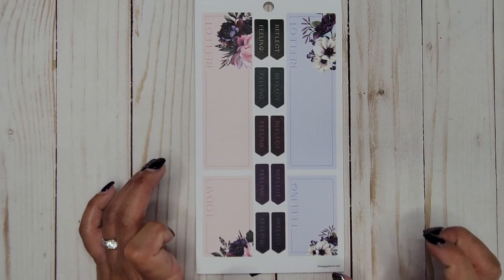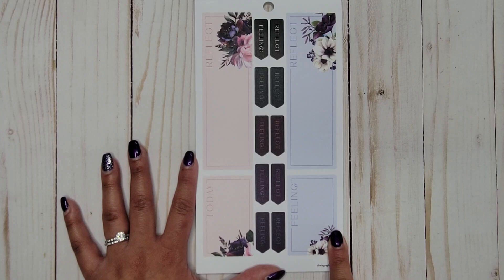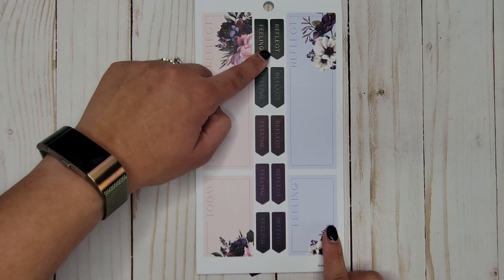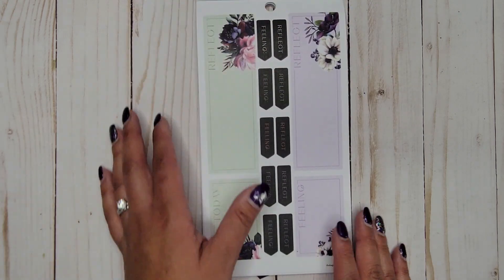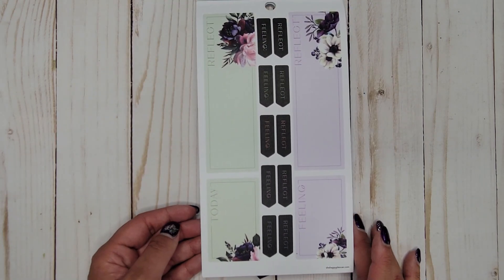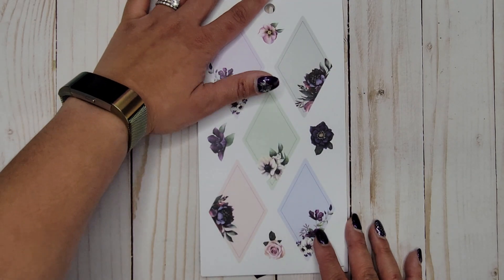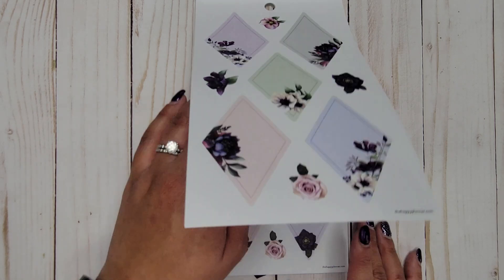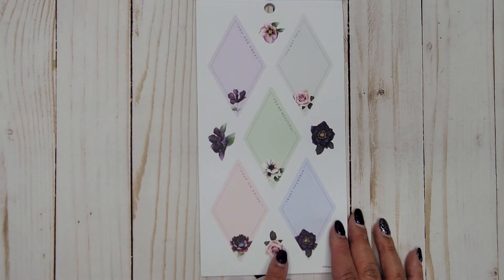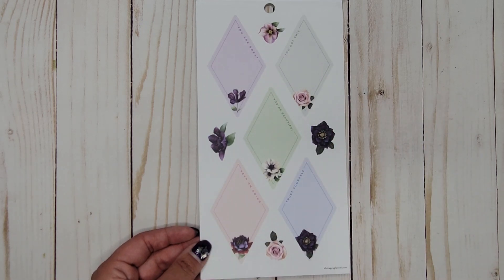Then we get some colorful filled-in boxes — these say 'Reflect,' 'Today,' and 'Feeling.' It looks like we have 'Reflect' and 'Feeling' again. Then we get another one in different colors but the same type of page. Then we get some diamonds — pretty — and some paper flowers. These say: 'You've got this,' 'You're beautiful,' 'You are great,' 'Keep on going,' and 'Trust yourself.'